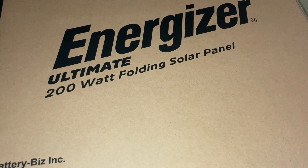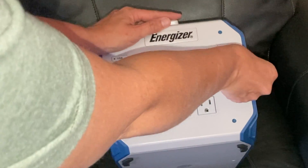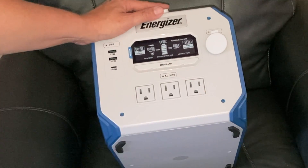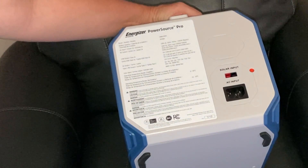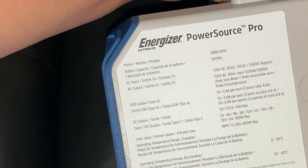This is the Energizer Pro Source Solar Bundle. It comes with a 200-watt folding solar panel made in Vietnam — not crazy heavy but you wouldn't want to carry it a long distance. You have two 12-watt USBs, a 100-watt USB-C, a 12-volt car inverter charger, a display unit, and three AC outlets. It looks pretty simple — solar input and AC input. Before use, the instructions say to fully charge the power source before using or storing it.